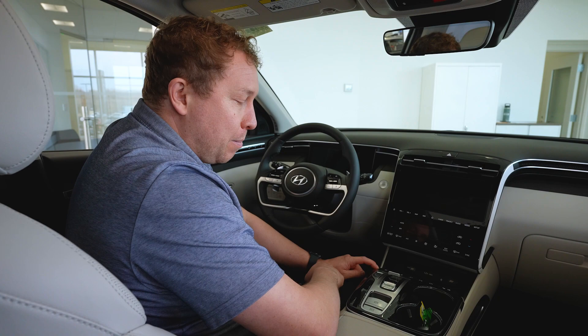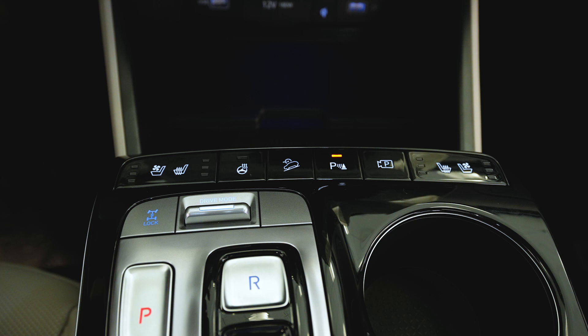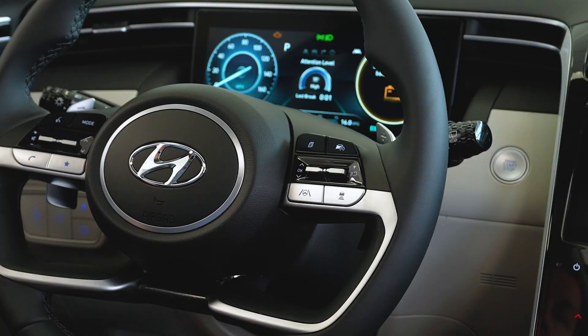On this top limited trim level, we have ventilated seats, heated seats, and for our Minnesota winters, a heated steering wheel. It also gives you the ability to turn off your front parking sensors, as well as review your backup camera and 360-degree view.